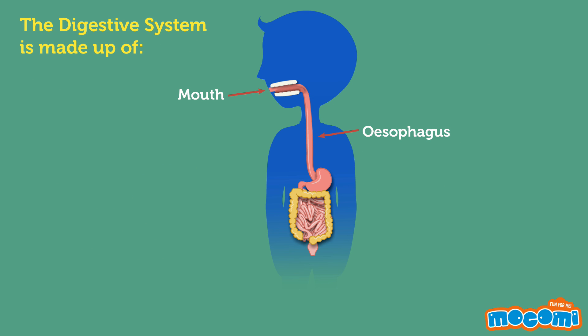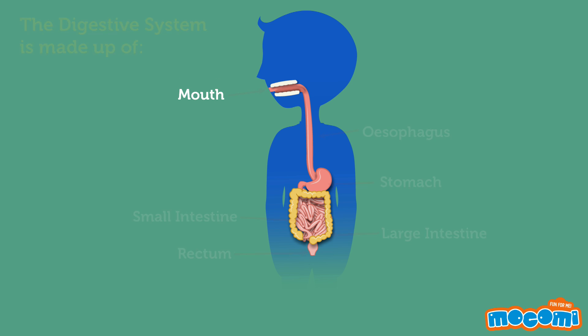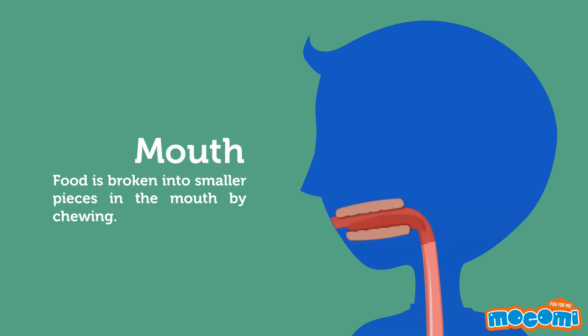The digestive system is made up of the mouth, the esophagus, the stomach, the small intestine, the large intestine, and the rectum. Food is broken into smaller pieces in the mouth by chewing.